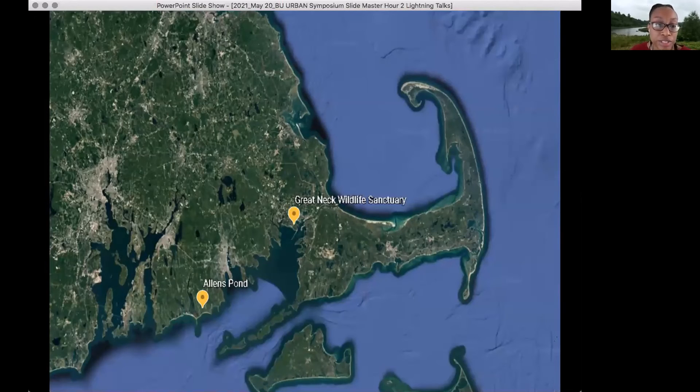This shows the locations of the two sites: Allen's Pond in Dartmouth and Great Neck in Wareham.